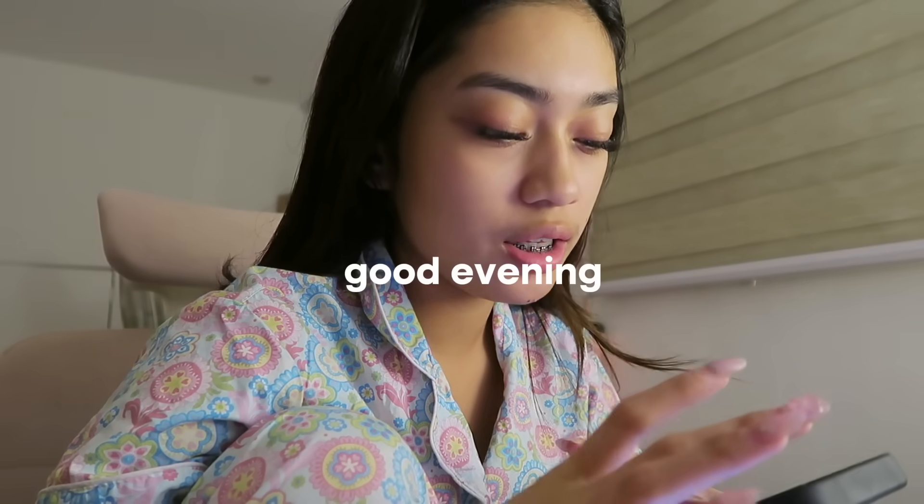Hi guys, good evening! It is October 18th today, it's a Wednesday. And I'm currently reviewing, or I'm gonna start reviewing, for our midterm practicals tomorrow for laboratory. I don't wear my glasses because when I'm working on my iPad or laptop, my eyes get dry. So let's go!